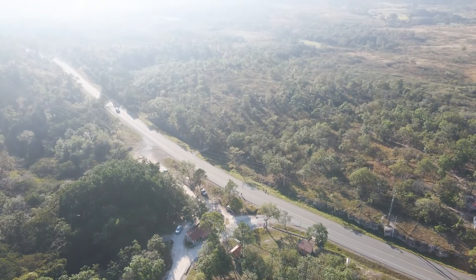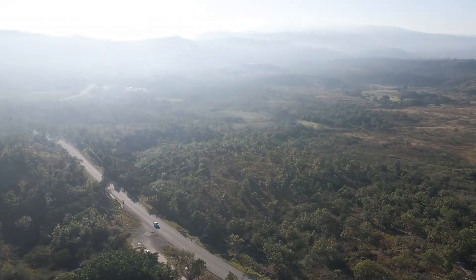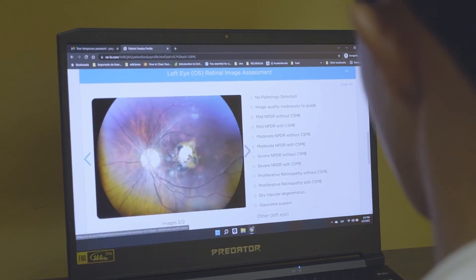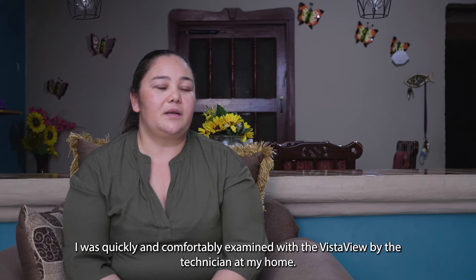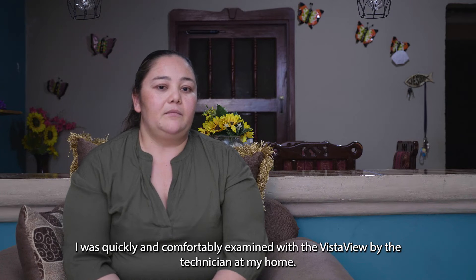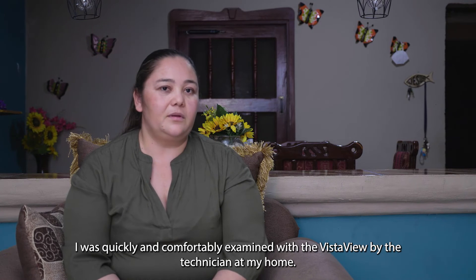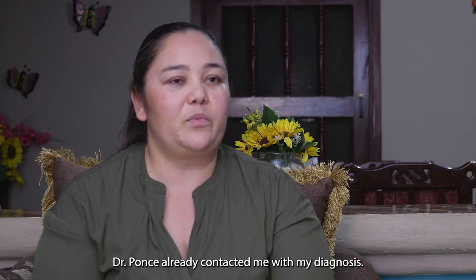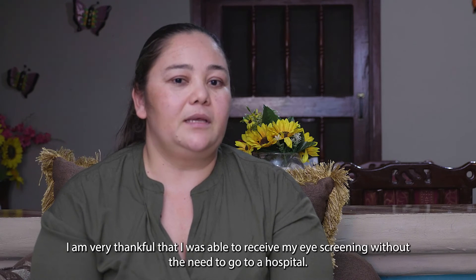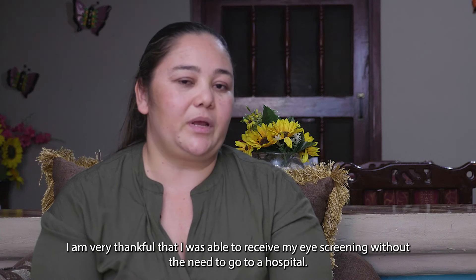In a place such as Honduras, where there are very remote areas, VistaView has come to make a bridge between ophthalmology and the patient. The technician came and did the evaluation with the VistaView and I felt very comfortable. It was very fast. Dr. Ponce already communicated with me, gave me the diagnosis, and I was grateful because I didn't have to go to the hospital. That was very important.